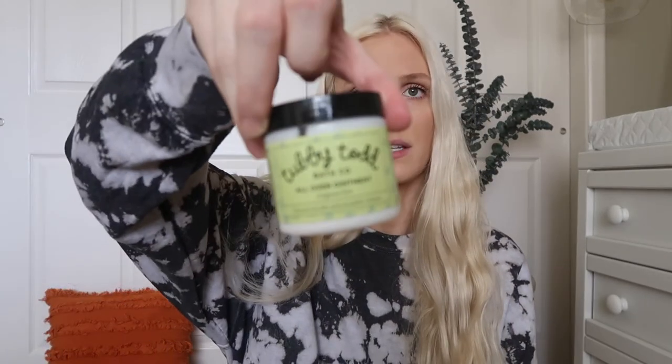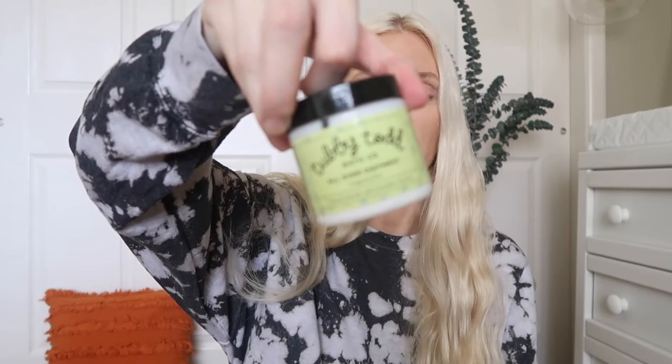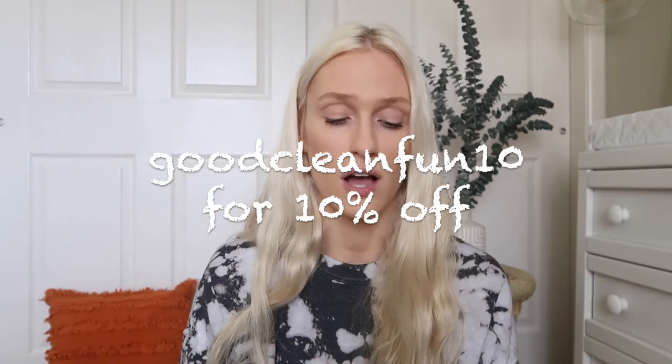We also really like the Tubby Todd All Over Ointment. This is like the most highly rated thing ever — whenever I see that someone's baby is having a rash problem, an eczema problem, or just any sort of problem, people always recommend this. We actually have two of these because we really love it. We've used it on little rashes he's gotten under his armpits or just in his creases because he's chunky and he's got rolls. I really love Tubby Todd — they're all natural. I actually have a discount code for Tubby Todd too: you can use GoodCleanFun10 to get 10% off. Highly recommend — that's definitely our favorite bath stuff.